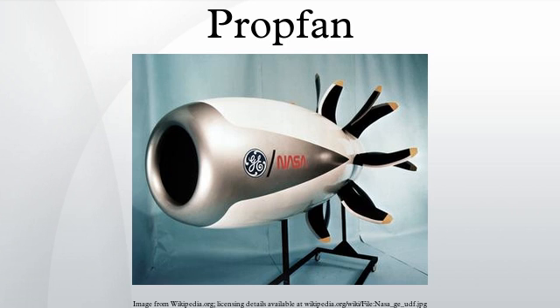In technical papers it is described as a small diameter, highly loaded multiple-bladed variable pitch propulsor having swept blades with thin advanced airfoil sections, integrated with a nacelle contour to retard the airflow through the blades thereby reducing compressibility losses, and designed to operate with a turbine engine using a single stage reduction gear resulting in high performance.